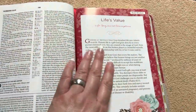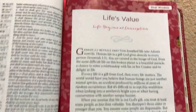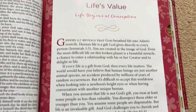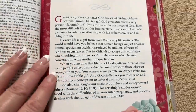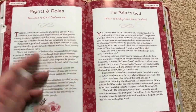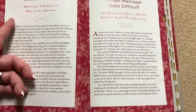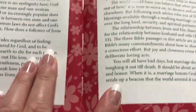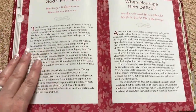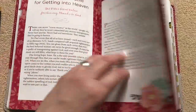Now for the features that gear this Bible towards women — these are cardstock pages, which is why we saw those lines in the gilding. Getting a close-up: this section is titled 'Real Wisdom,' covering topics like Life's Value and Life Begins at Conception with nice scripture. Other pages include 'Rites and Rules,' 'The Path to God,' and 'God's Marriage.' We can also see evidence of the sewn binding through the stitching. There are lots of these sections scattered throughout the Bible.